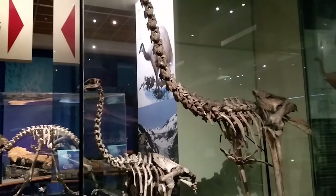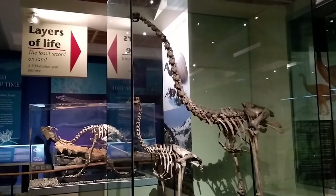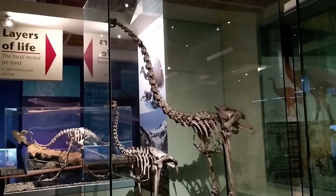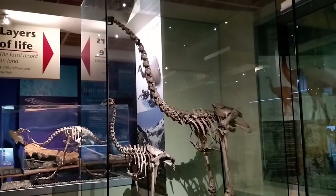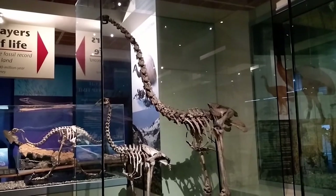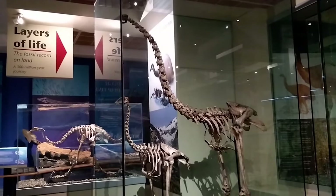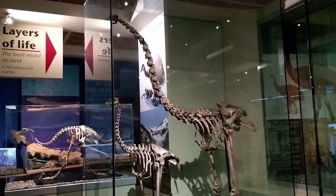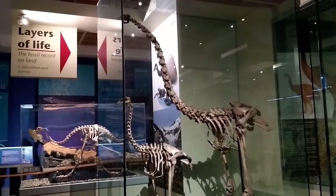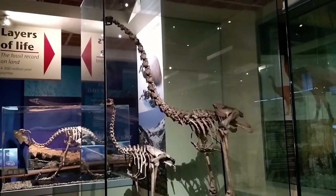This is the biggest species, the South Island giant moa, and you can see there's two in this case. There's a little one at the front and a big one at the back. The little one at the front is the male and the big one at the back is the female. The female giant moa could reach up to about three and a half meters tall and could weigh up to about two hundred and fifty kilograms.